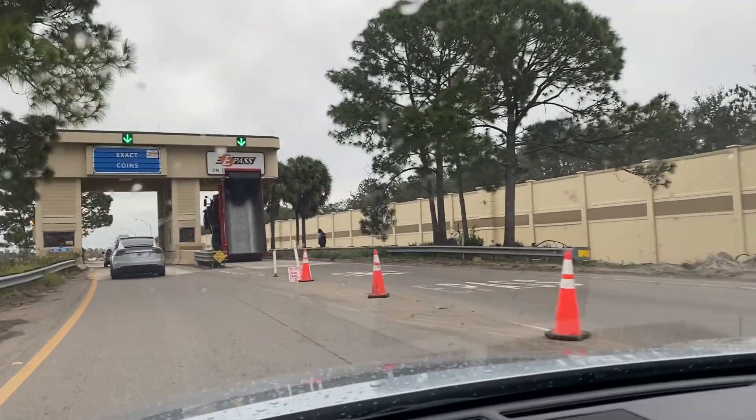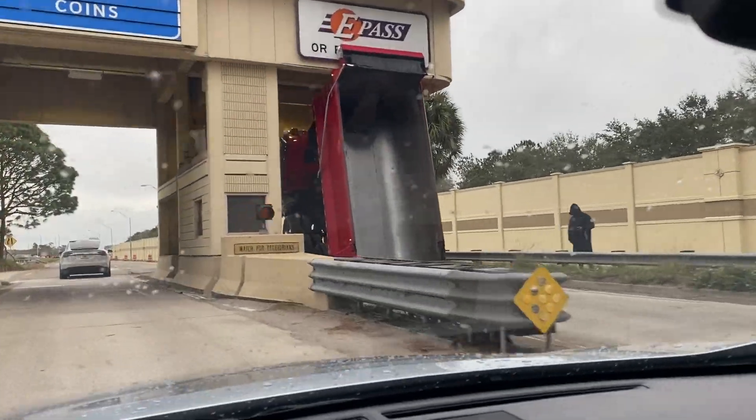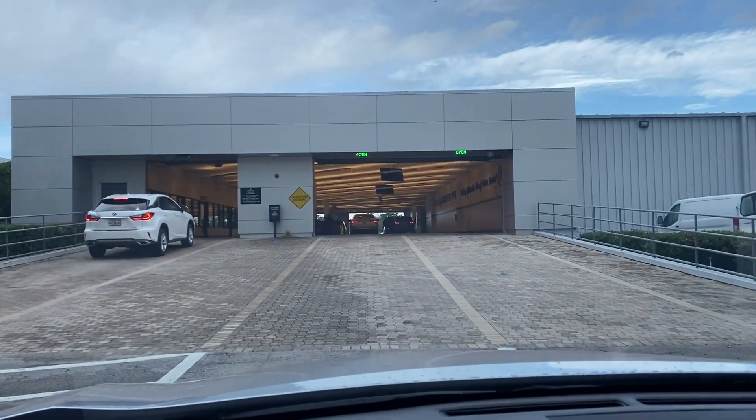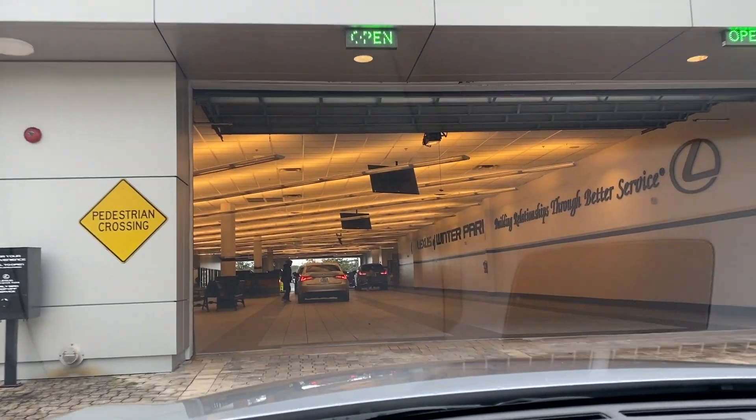On the way to the dealership it looks like a dump truck hit the overpass there. Just got to the Lexus dealership, pulling up to the service department to get my car.